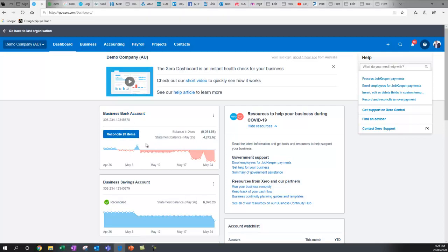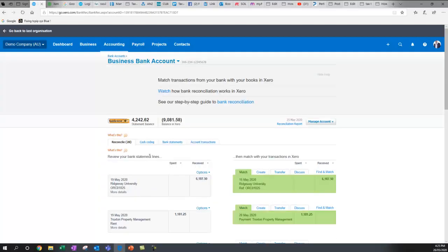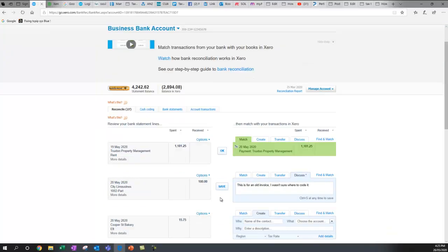Here's the dashboard of Xero. You'll see a bank account — when running a business you'll need to press reconcile and process the transactions. For instance, this one shows Ridgeway University has paid us, so it's automatically matching that to the sales invoice and you can approve it. If you need to discuss something with your accountant and aren't sure how to code it, you can put it in the discuss tab, save it, and let your accountant know so they can help.